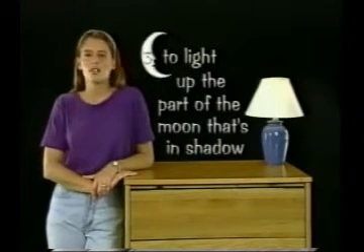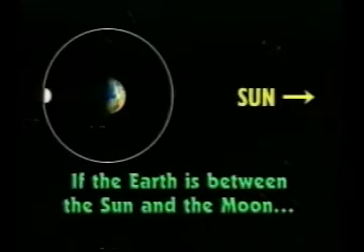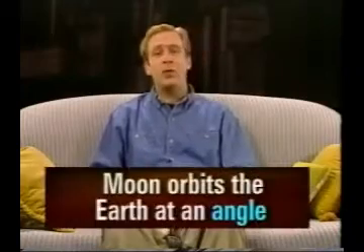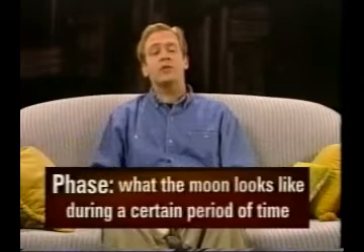If the earth is between the sun and the moon, we see a full moon because the whole side that's facing us is lit up by the sun. Doesn't the earth get in the way of the sunlight sometimes? But not often — the moon orbits the earth at an angle so the earth doesn't get in the way. A phase of the moon is what the moon looks like to us during a certain period of time — it's how much and which side is lit up.